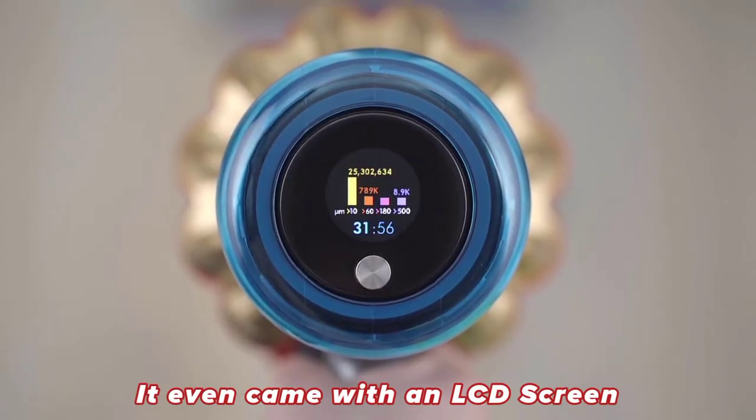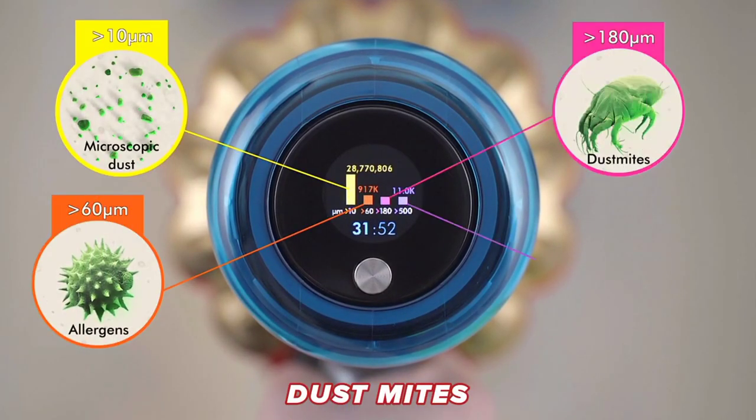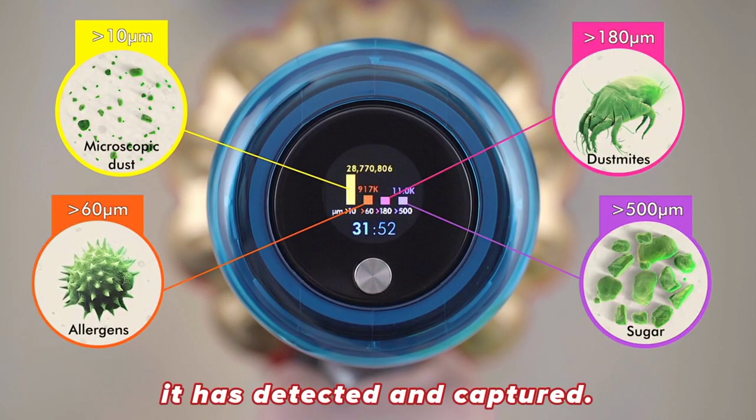It even came with an LCD screen to display to the user the amount of dust, allergens, dust mite, and even sugar it has detected and captured.